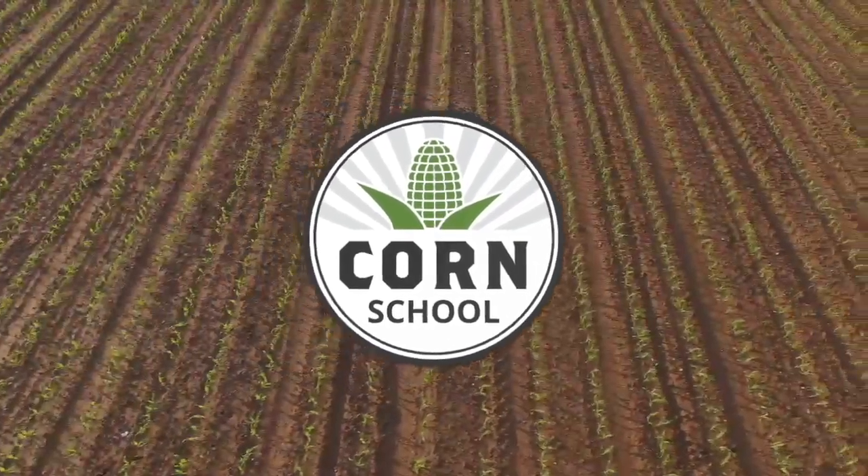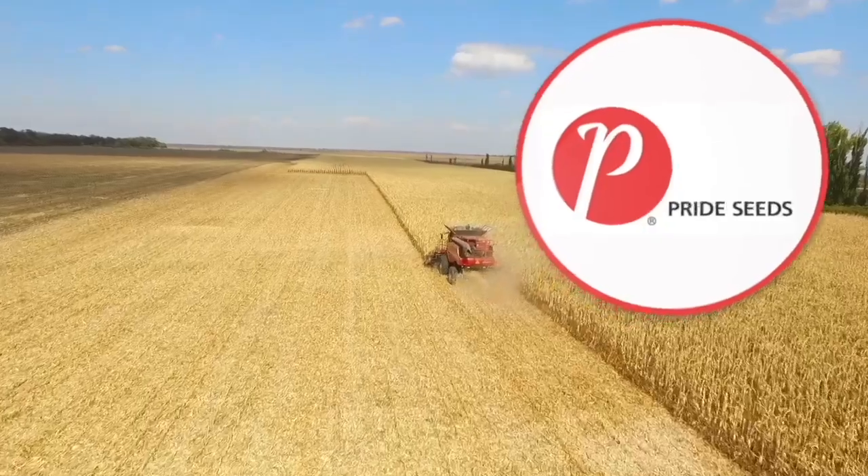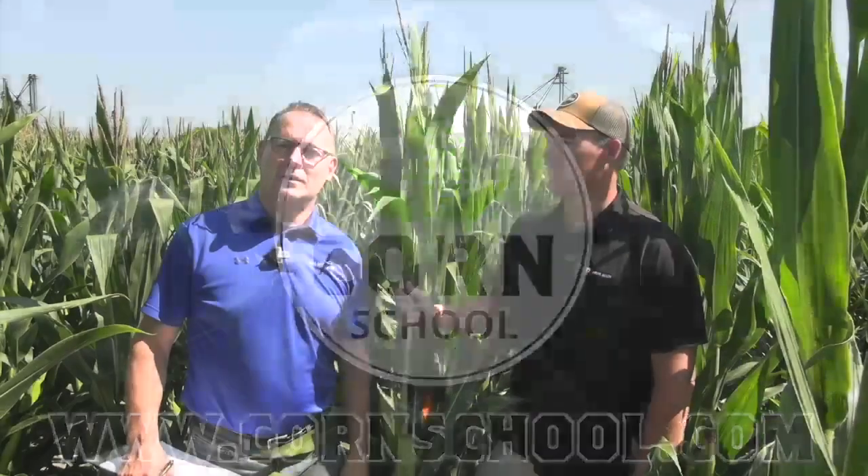The Corn School on RealAgriculture.com is brought to you by BASF and Pride Seeds. Hi, I'm Bernard Taub and welcome to The Corn School. Today I'm down in Chatham, Ontario, catching up with Pride Seeds Product Manager Matt Chappell. Matt, how's it going?